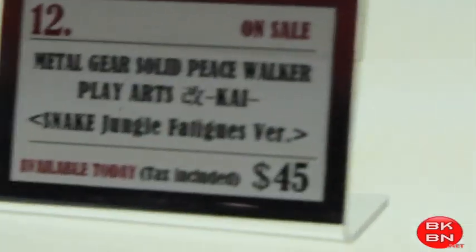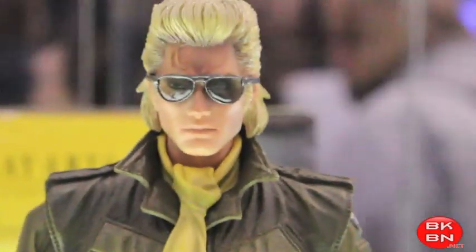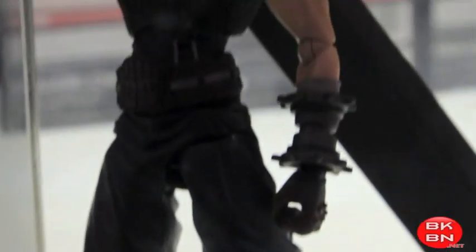I got the Devil May Cry ones, the Bayonetta ones, the Resident Evil 5 ones, and the Final Fantasy 13 ones, and here is the Deus Ex Human Revolutions.